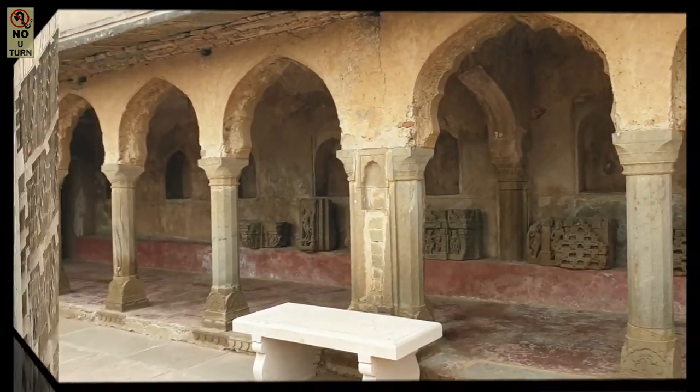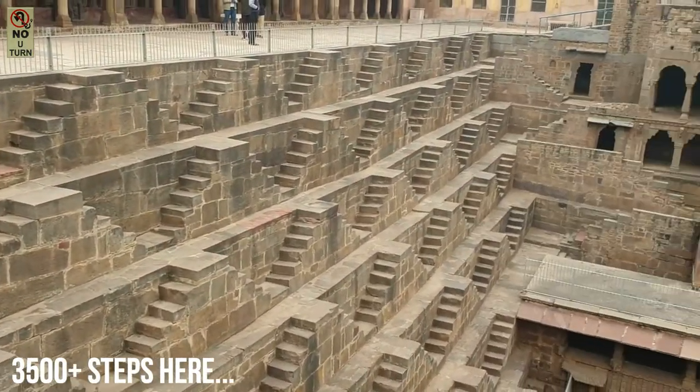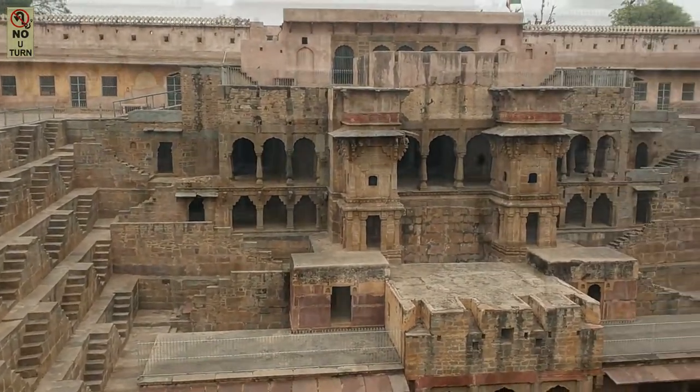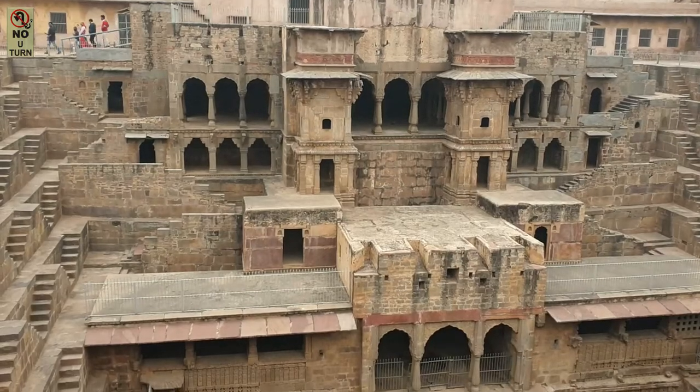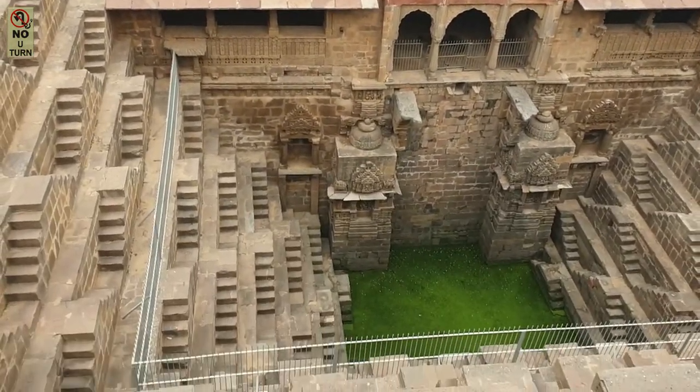A step well means it has steps going down right till the water, and you have plenty of these steps out here. This structure is rectangular, with steps on three sides, and one side has tiered galleries going right till the water.